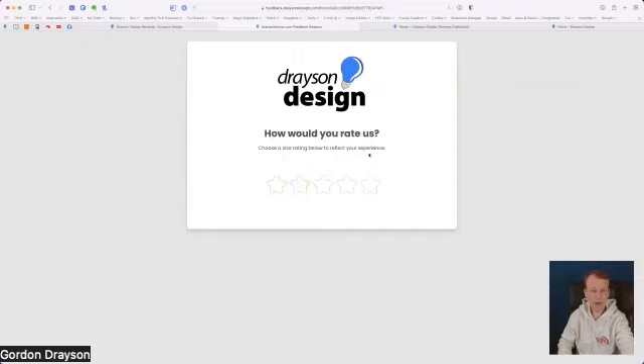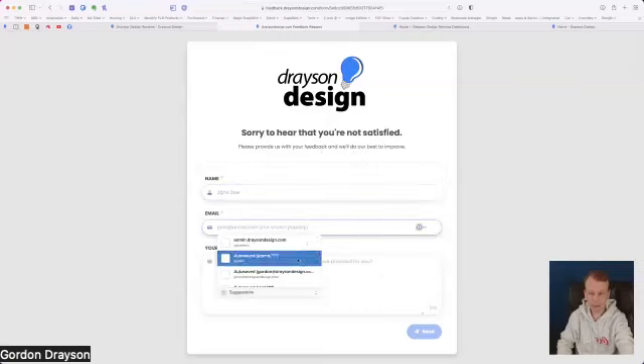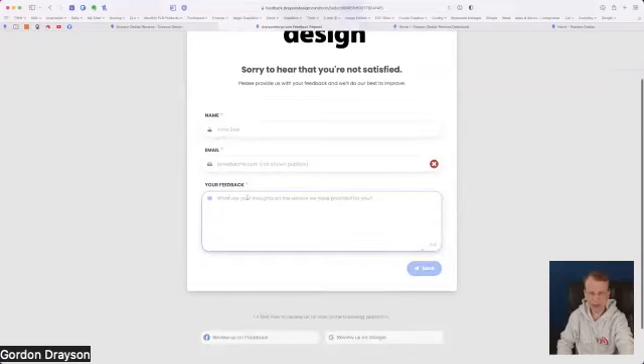You can choose between one and five stars. If somebody gives me a three-star review, as soon as they click that, it takes them to a page that says 'Sorry to hear that you're not satisfied — please provide us with your feedback and we'll do our best to improve.' It then asks for a name, email address, and feedback. You can have up to 240 characters of feedback.